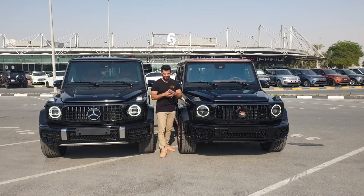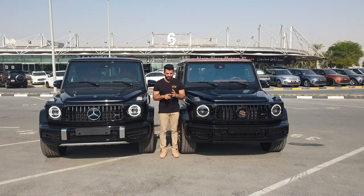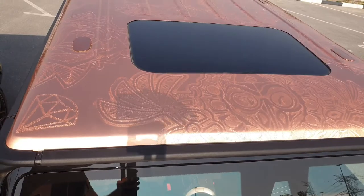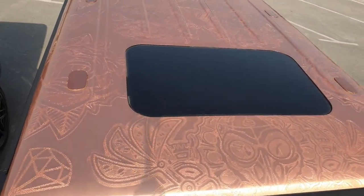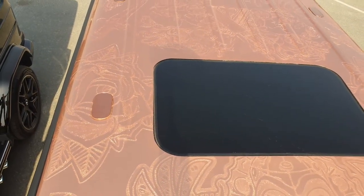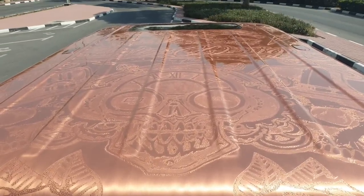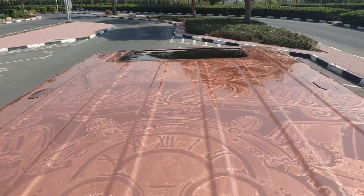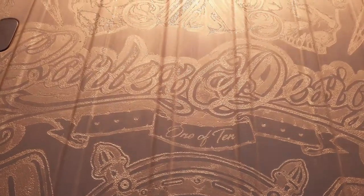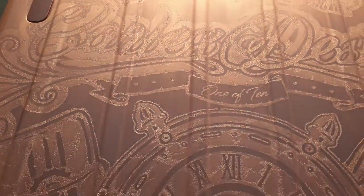The biggest difference and the most unique thing you'll ever see on this Carlex Design Steampunk Edition is the roof. It was designed by jewelers, copper designers, and the best people who work with copper. This normal G-Class doesn't have this roof. Have a look at how beautifully it's made — you've got skulls, guns, and flowers on the roof, with 'Carlex Design' written across the top.